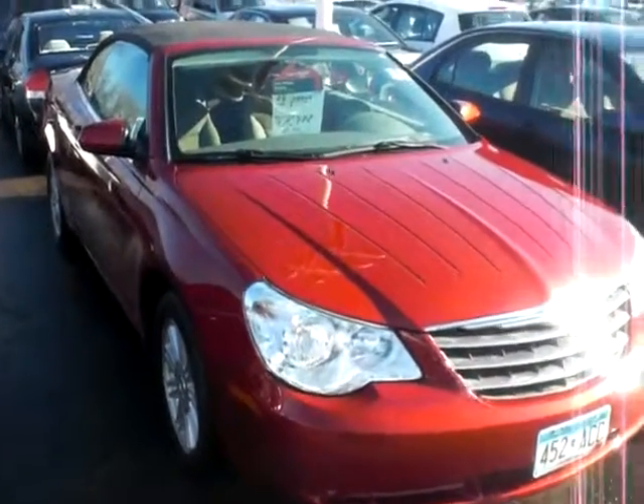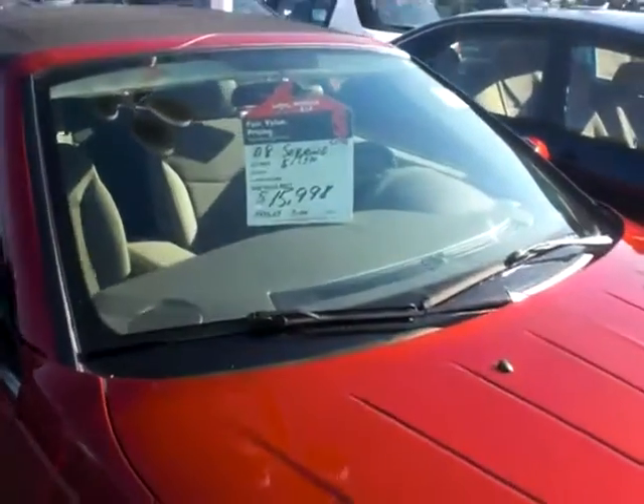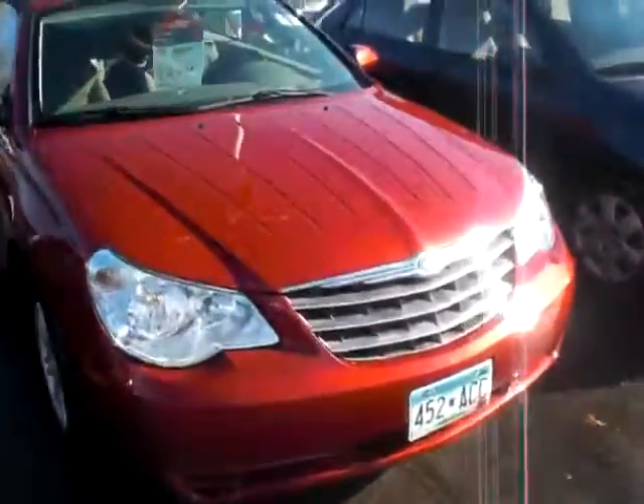Hey, it's JP from Lutheran Nissan Kia. I want to thank you for inquiring about our 2008 Sebring Convertible. This one's only got 7,000 miles on it — only 7,000 miles for $15,998.